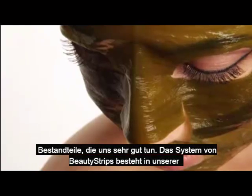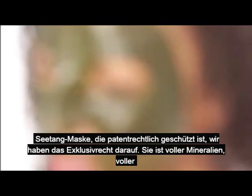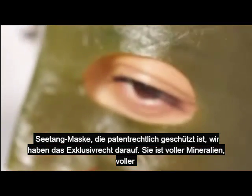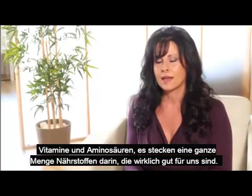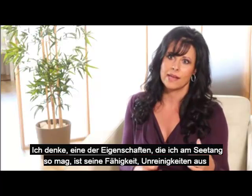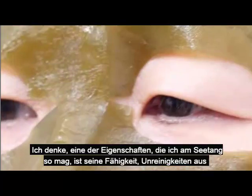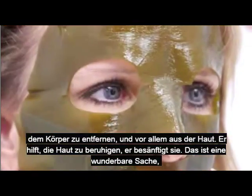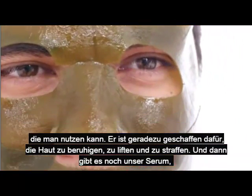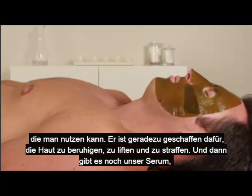The Beauty Strip System consists of our kelp mask, which is proprietary — we have an exclusive on it. It's loaded with minerals, vitamins, amino acids, and a lot of nutrients that are really good for us. One of the things I like about kelp so much is its ability to help remove impurities from your body, especially your skin. It helps to calm and soothe skin. It's designed for soothing, lifting, and tightening the skin.